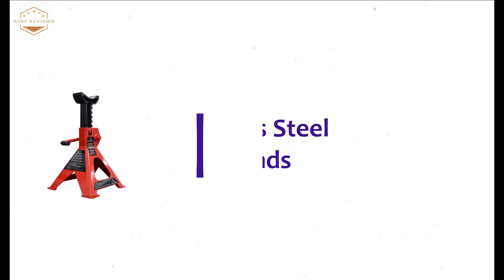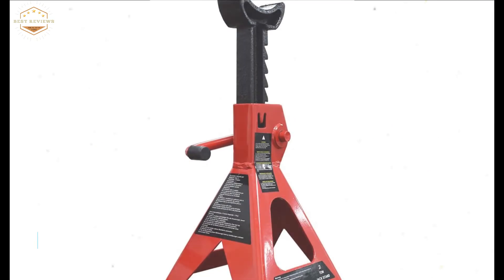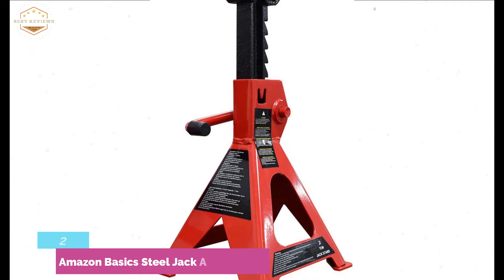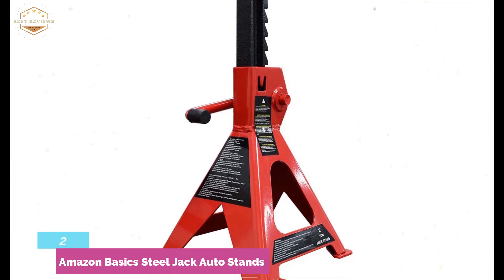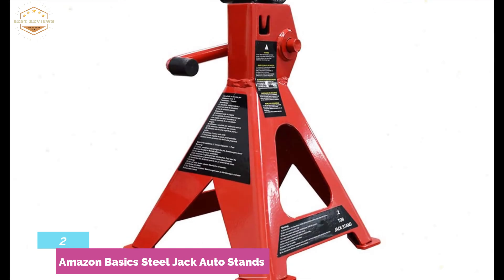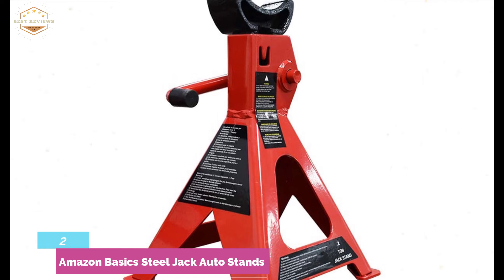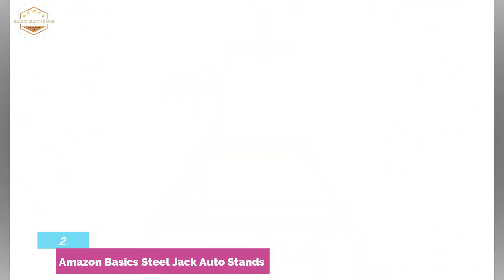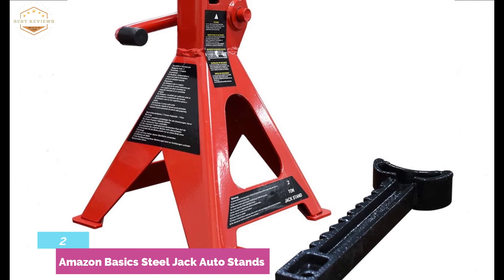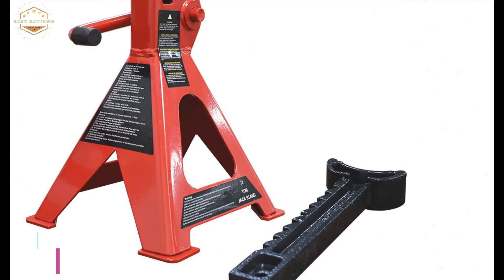Number 2 on our list, the AmazonBasics Steel Jack Auto Stands. It's a pair of two jack stands with a combined capacity of 4,000 pounds. Featuring a self-locking ratchet that requires no locking keys. The self-locking ratchet ensures safe and stable use, and you can simply set the stand to the precise height you need. The steel frame construction is very durable with a rust-proof coating. You can also easily read the weight capacity markings for precision.